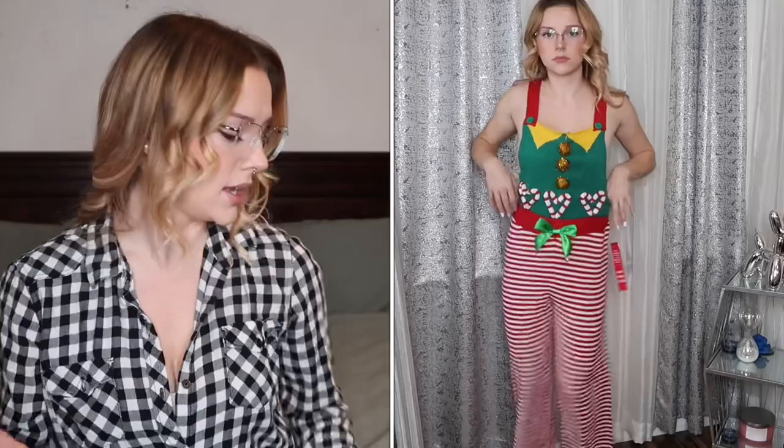Y'all would not believe what I found at Ross — a little overall moment, long-legged! I'm gonna be popping in this tonight, maybe tomorrow. I love anything Christmasy — as soon as the holiday season comes around I'm jumping in. They were like only 16 bucks. I could only find a medium; the medium fit decently, not too big, but it works.